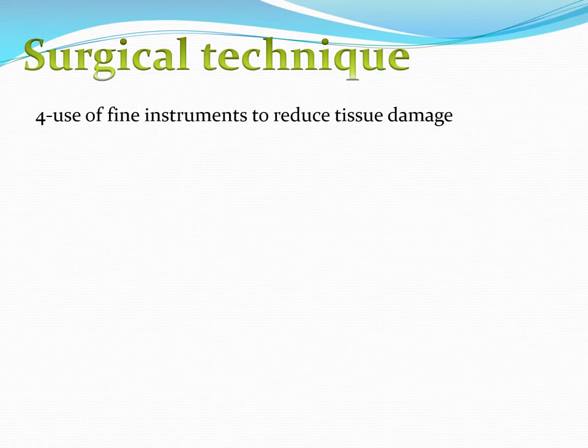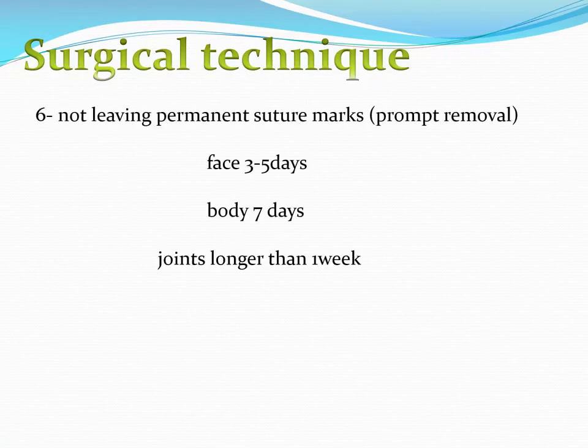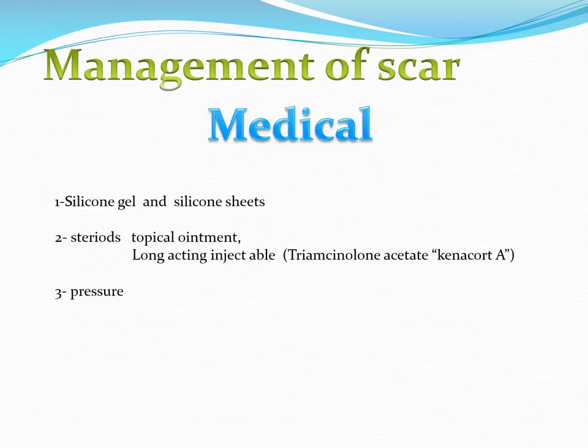Using fine instruments and gentle technique, not damaging the tissue, and respecting the tissue is an important surgical principle in closing wounds. Avoiding skin infection and properly removing stitches is also important, because leaving stitches for too long produces stitch marks. With deep dermal stitches, we can remove external stitches after three to five days on the face, where re-epithelialization is fast. On the body we need seven days, and in joint areas — due to stretching and shearing forces — sometimes two weeks.